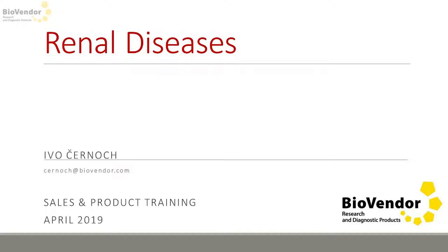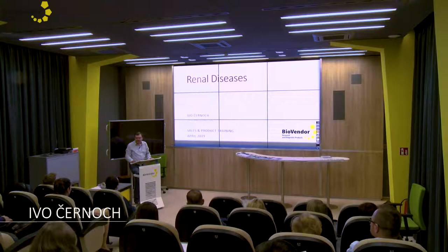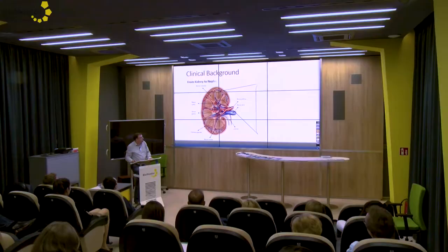Hello, my name is Ivo and I would like to introduce you to some interesting molecules, specifically appropriate assays from the BioVendor renal disease portfolio. Unfortunately we don't have enough time so I will start directly with our products, as I had prepared some introduction about renal diseases but we don't have enough time so I'll try to be faster.